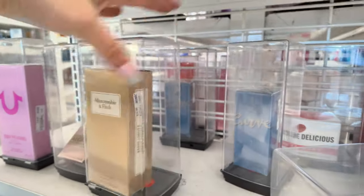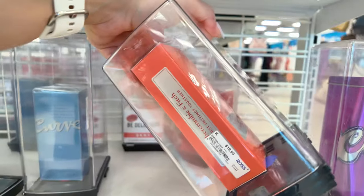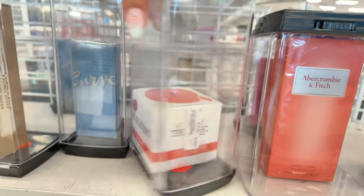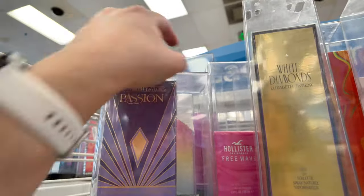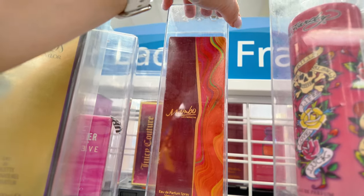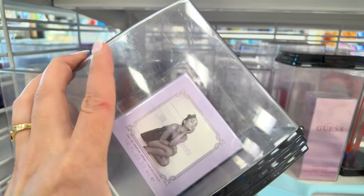Abercrombie & Fitch for $20, Curve for $10.99, Hollister Festival Vibes for $15, another Abercrombie & Fitch 3.4 oz for $20 — first time seeing that one. Decant White Delicious for $20, more Pink Sugar for $20. Elizabeth Taylor White Diamonds for $30, Ed Hardy for $20, Mambo by Liz Claiborne 3.4 oz for $15. Ariana Grande Ari for $20.